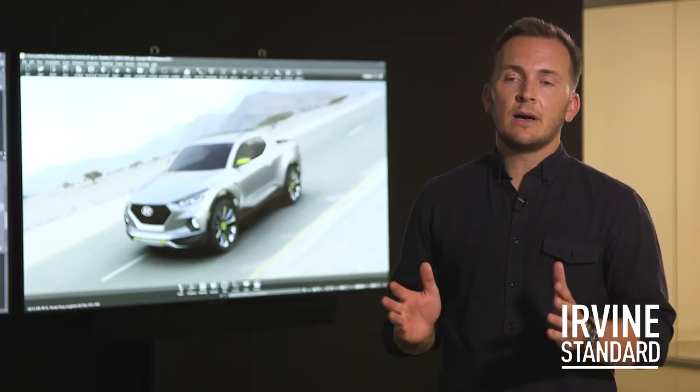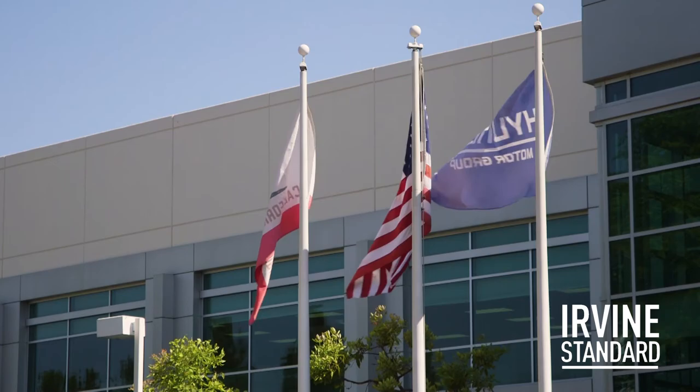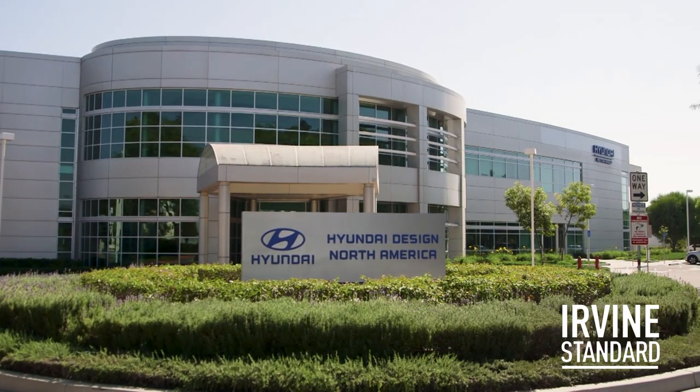Southern California has always been a hotbed for car design studios. There's obviously an abundance of resources in Irvine. I think the diversity and the amenities is what makes it attractive and usable for us.